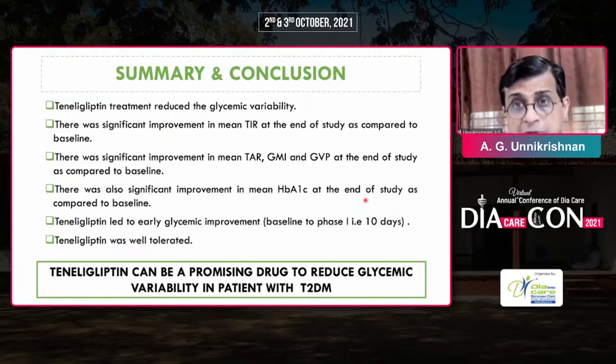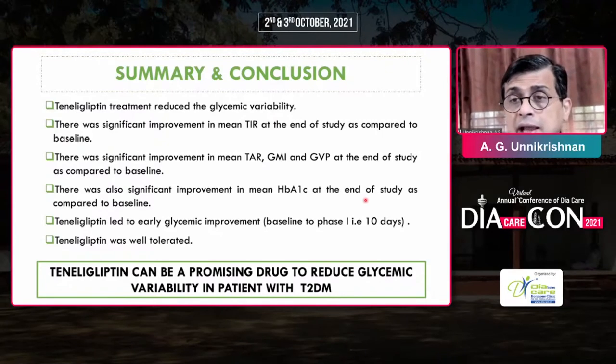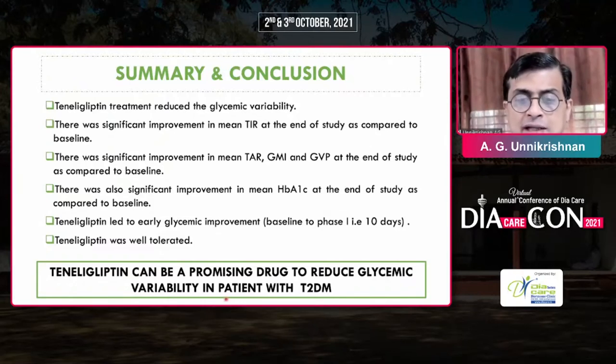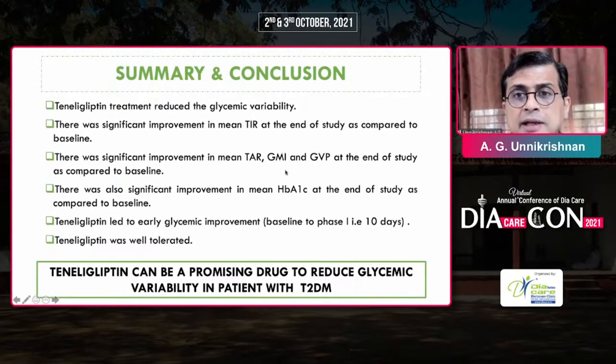We also found tenliglipton was well-tolerated. To conclude, tenliglipton may be a promising drug to reduce glycemic variability in type 2 diabetes. Of course, more studies are required to show the importance of tenliglipton in clinical practice. It has been a pleasure discussing this topic with you, and thank you for the opportunity to be here.